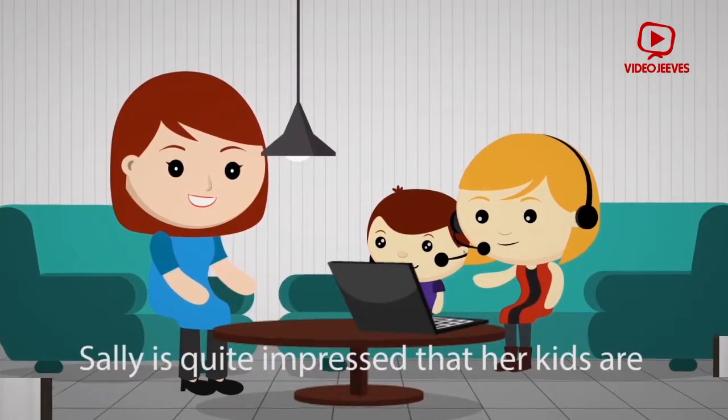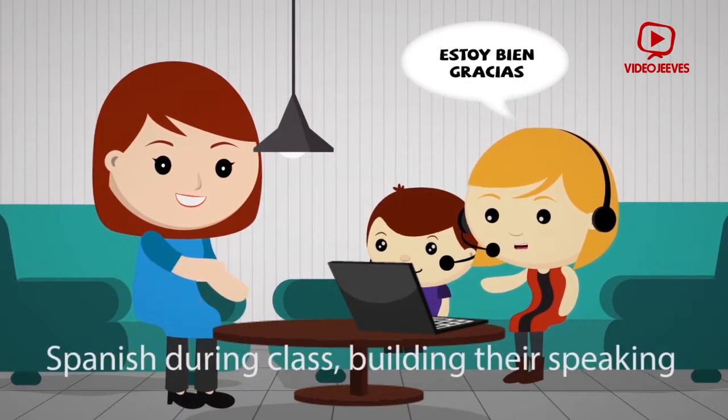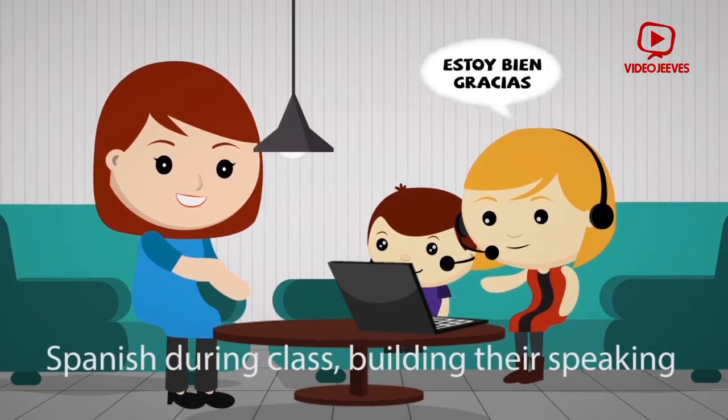Sally is quite impressed that her kids are learning grammar, but she absolutely loves it when she hears them actually speaking Spanish during class, building their speaking competence.